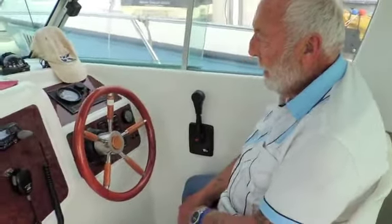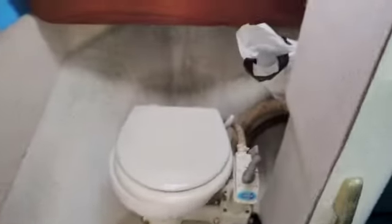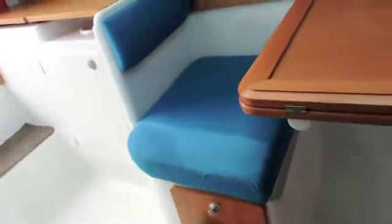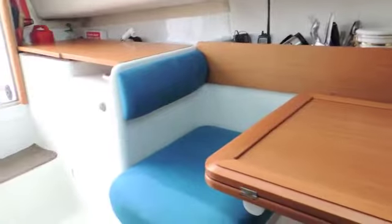Thank you very much for starting the engine. Last but not least, we have the heads here, which is a decent size given the length overall of this vessel. There's a hatch for natural light and ventilation, a light up above, and more storage space too. So all in all, a very good example of a very practical yet stylish fishing boat or fisher cruiser — ideal for going out fishing, but also ideal as a small family cruiser.